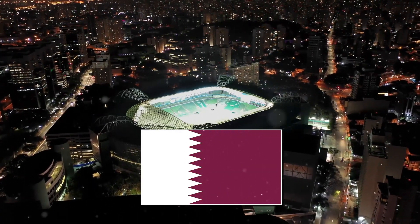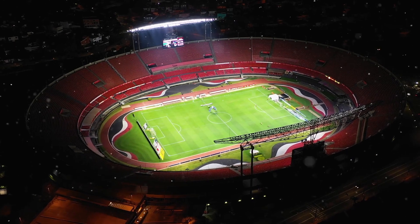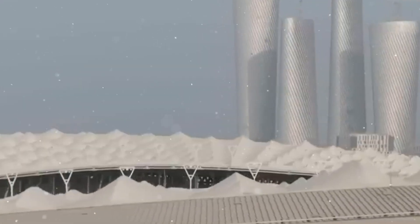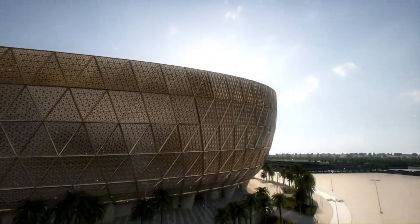All the stadiums of this Qatar FIFA World Cup have the most eye-catching design and are dedicated to sustainable development. Lusail Iconic Stadium has the most favourable design, which is inspired by traditional handcrafted bowls, vessels, and art pieces of the Arab world.